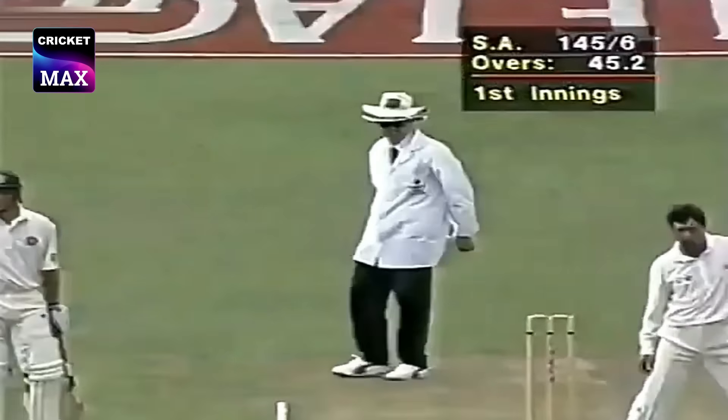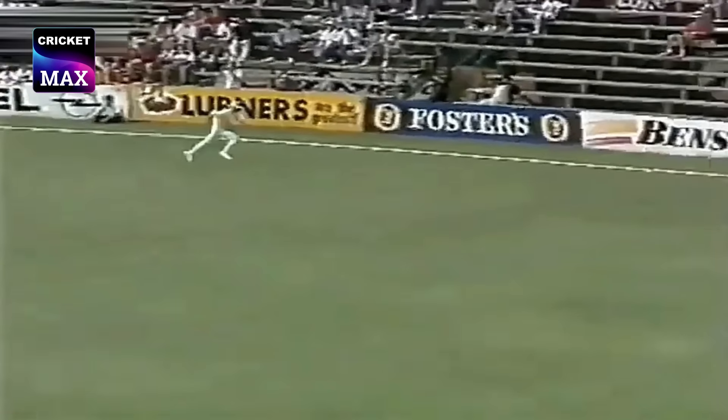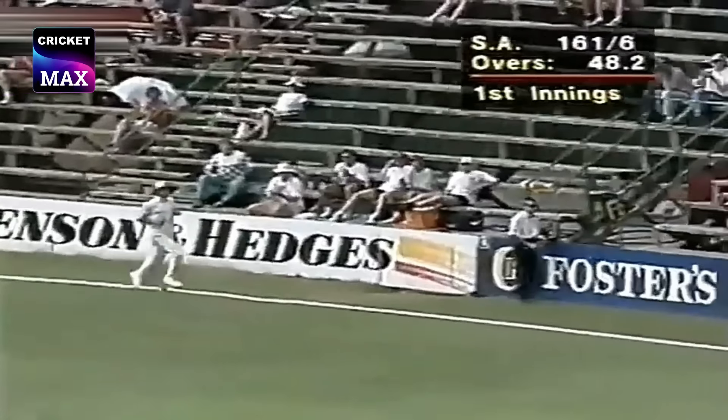Attacking play from Jonty Rhodes, and that's maximum — he really got a hold of that. Richardson on the sweep as well.